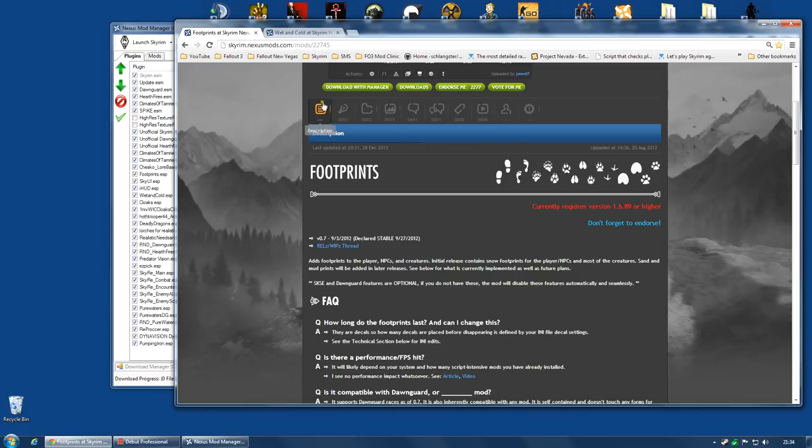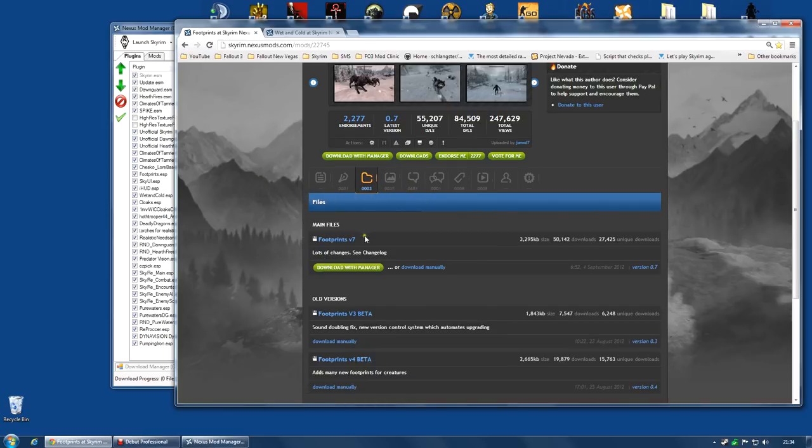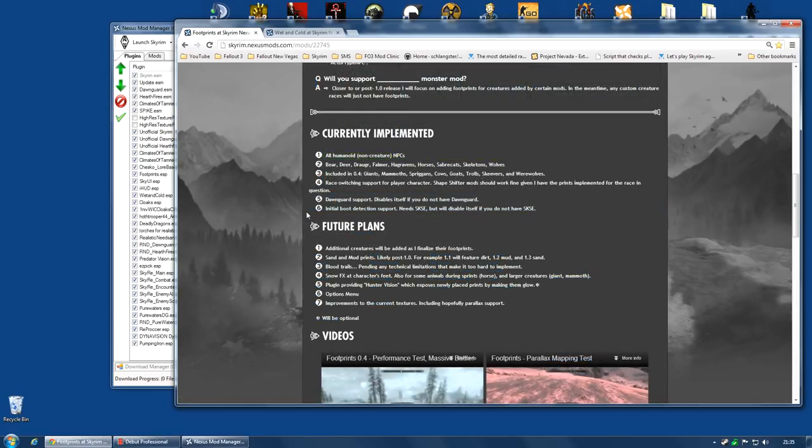Footprints is even easier. Again, you've got a single file — at the time of this video, version 7. Download with manager and activate. Like the previous mod, some features will only work if you have SKSE installed, such as boot detection, which changes what footprint is shown. That will only work with SKSE, but most other things seem to work without it anyway. And that's it — both mods installed.